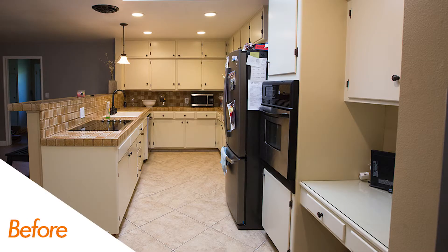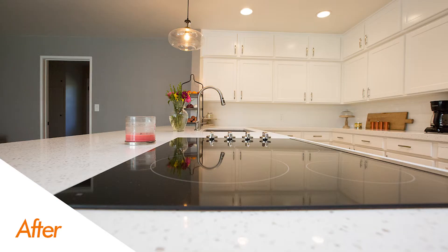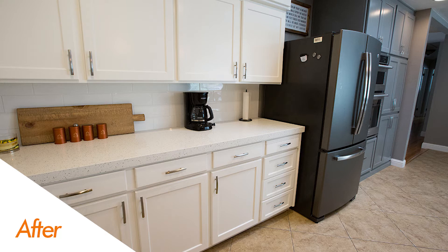Right off the bat you're going to notice we took that little peninsula there and knocked down that bar top, leveled it off, and went with a beautiful quartz countertop all the way across. We stacked on top of that an awesome Madrosian's 4x12 Grace tile. Love the way that tile really ties in great with the countertop and adds a nice special piece to this project.